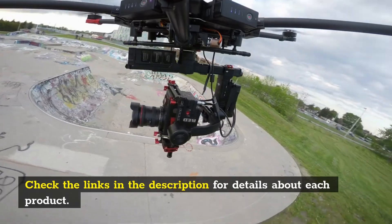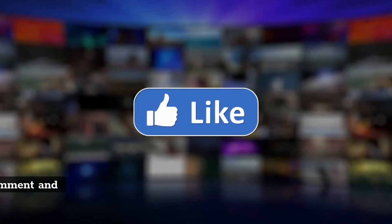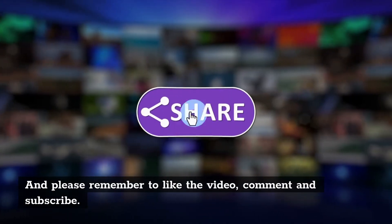Check the links in the description for details about each product. Please remember to like the video, comment, and subscribe.